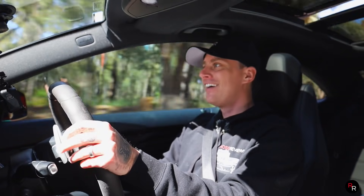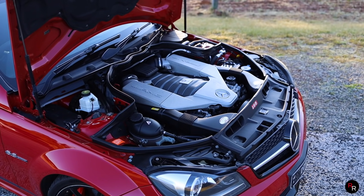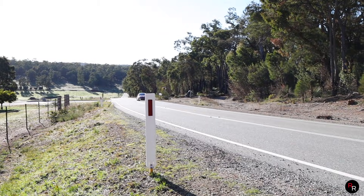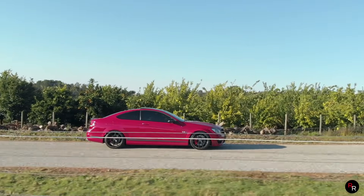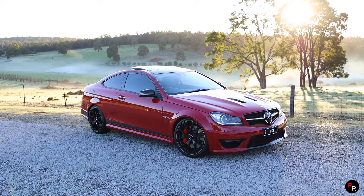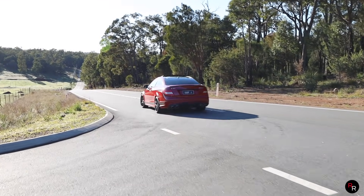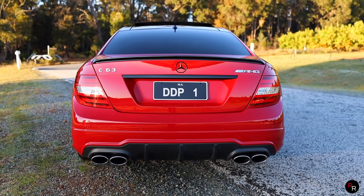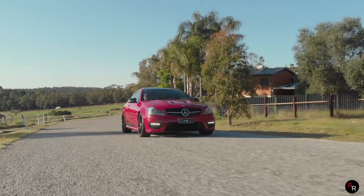In conclusion, the W204 C63 507 Edition is sheer German V8 perfection. That 6.2-liter naturally aspirated hand-built AMG V8 is simply incredible and is the only reason you need to love this car. From the looks to the sound, this C63 just makes you feel so alive — even just seeing it drive down the road will spark excitement in any true car nut. Are they impractical? Yes. Expensive? Yes. Worth it? 100% yes. These cars will forever remain in the history books as one of the best European V8s ever made. Thanks for watching.